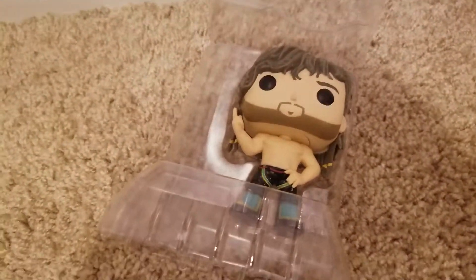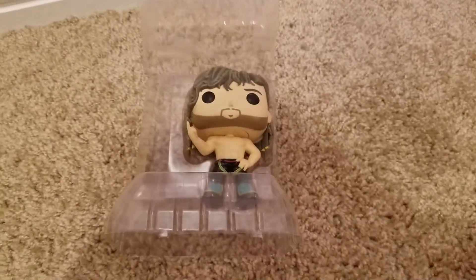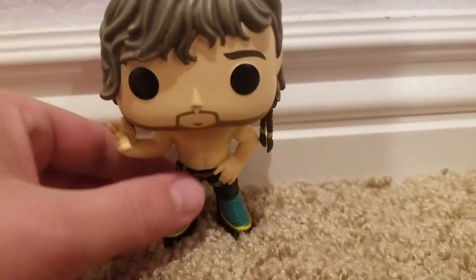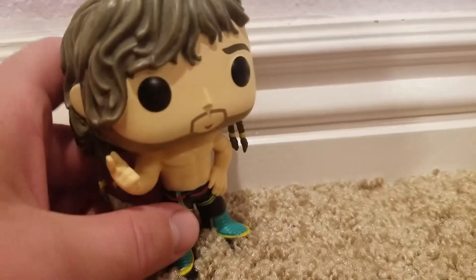So obviously, like all the other Pops we've done, out of the packaging it just comes in a plastic casing, not tied in or anything like that. And here is the figure out of the packaging. As you can see, he's doing his little gun motion for the Bullet Club that he does.